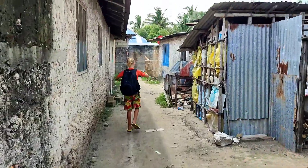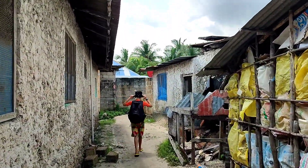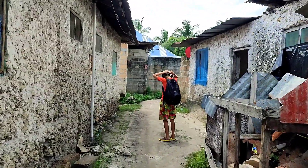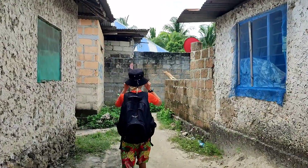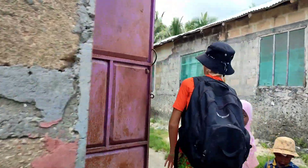Houses are usually one storey, but not small. They are located very close to each other. The walls are made of coral stone and are usually not painted on the outside. This scares tourists who see such villages for the first time.